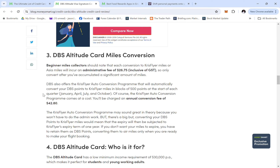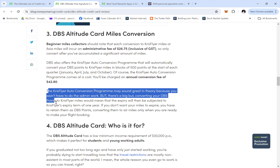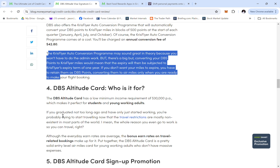Every conversion of DBS points to miles will incur a $26.75 admin fee, which can be expensive. There is also an automatic conversion option with an annual conversion fee of $42.80. One important caveat: converting your DBS points to miles means the miles will be subject to the airline's expiry terms of 1 year. So if you don't want your miles to expire, don't convert — retain your DBS points, which do not expire.